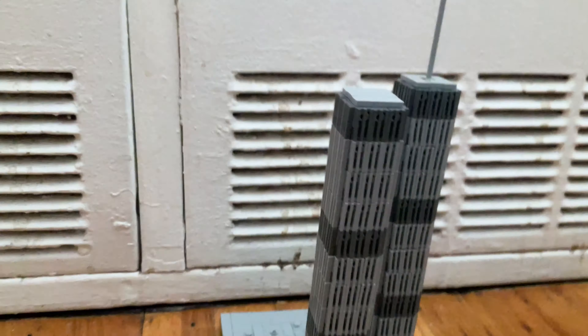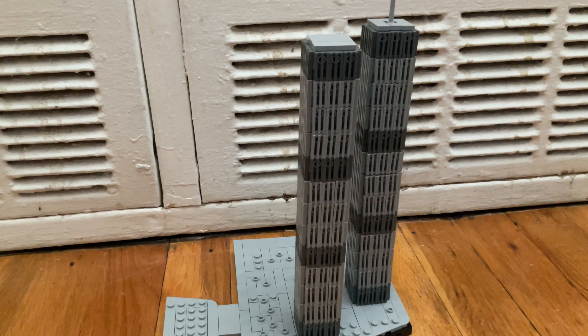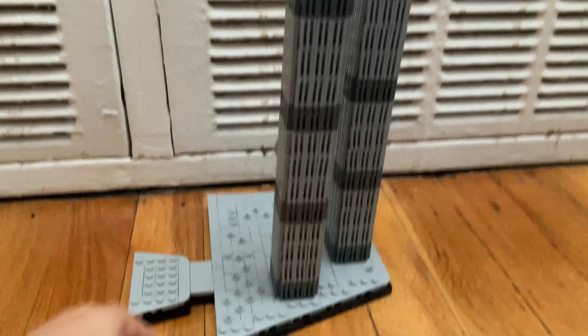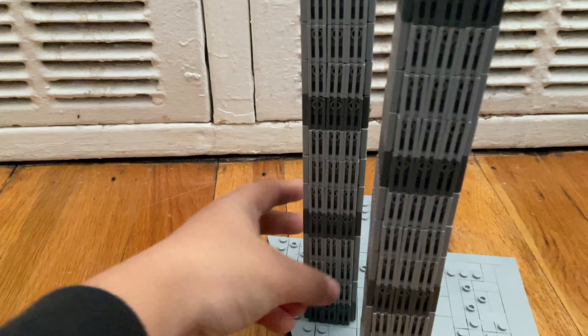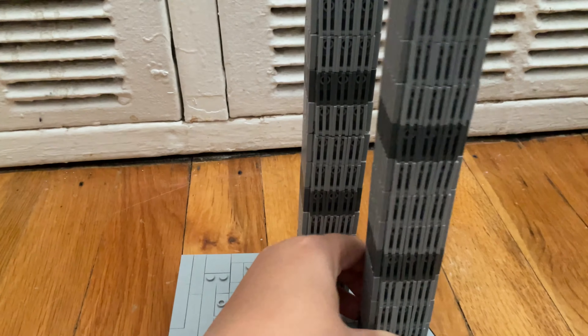Hey guys, welcome back to my YouTube channel! So recently for my birthday I got a twin tower set — and it's not just the twin towers, it's the whole World Trade Center complex. It includes the twin towers and buildings three, four, five, six, and seven. I'll have the full build done by next video, but look at the towers in all of their glory.